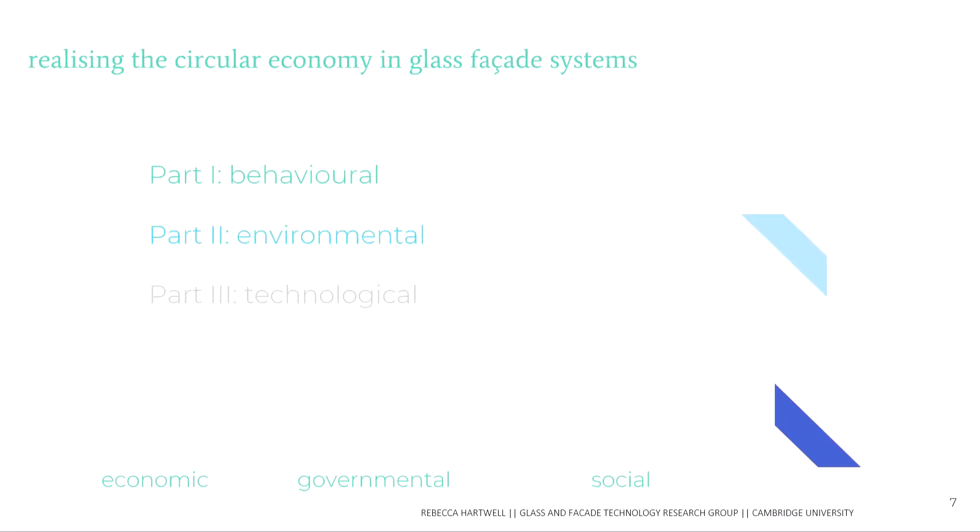A paper written by Alice Moncaster and Francesco Pomponi at Cambridge University identified six pillars needed to realise the circular economy in the built environment: behavioural, environmental, technological, economic, governmental, and social. My research sits within the first three. I'll speak today about some of the behavioural barriers we might see with glass facade reuse, and then cover the environmental motive and some of the technological barriers.